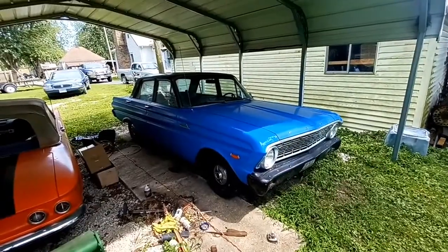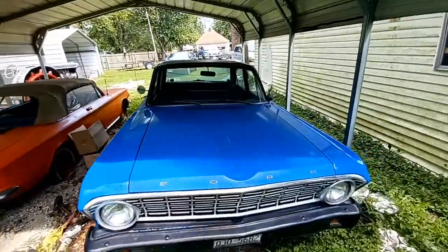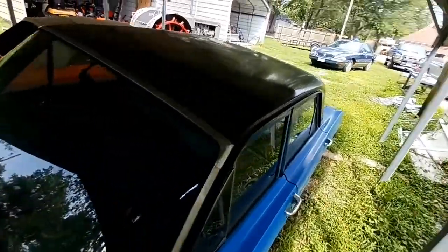Such as this car. It was in a junkyard destined for the crusher. My dad brought it home and I really liked it, so I went ahead and preserved it.